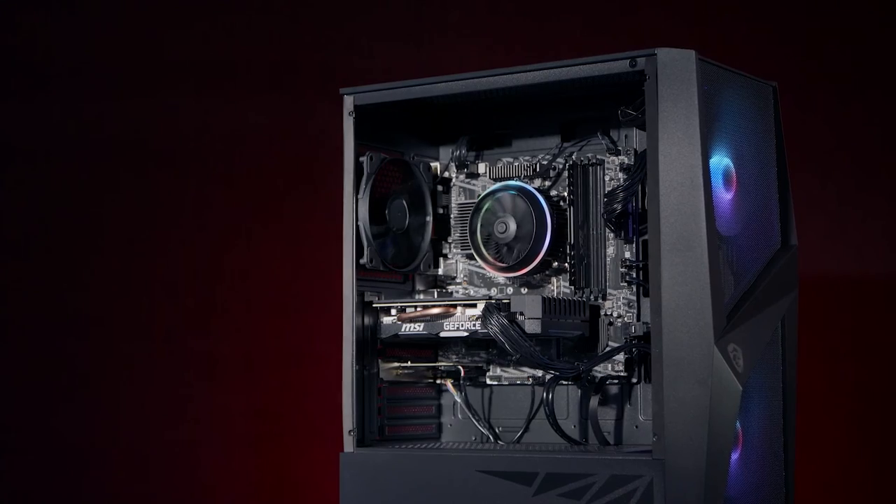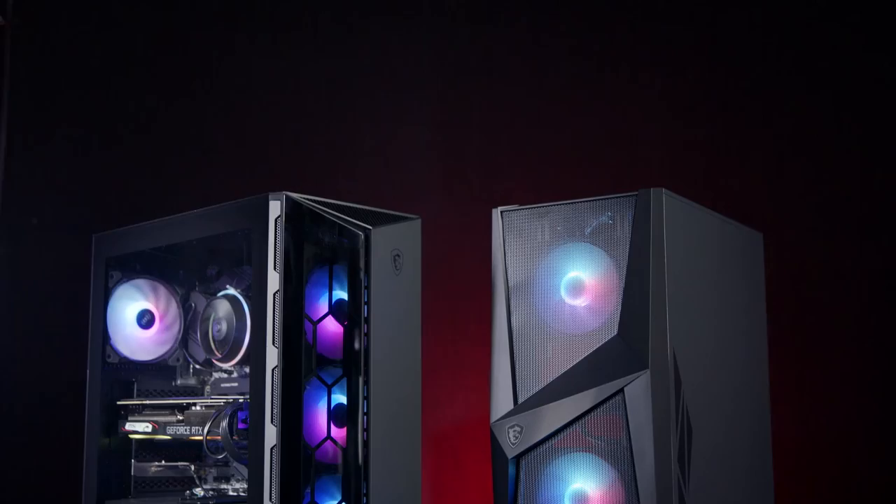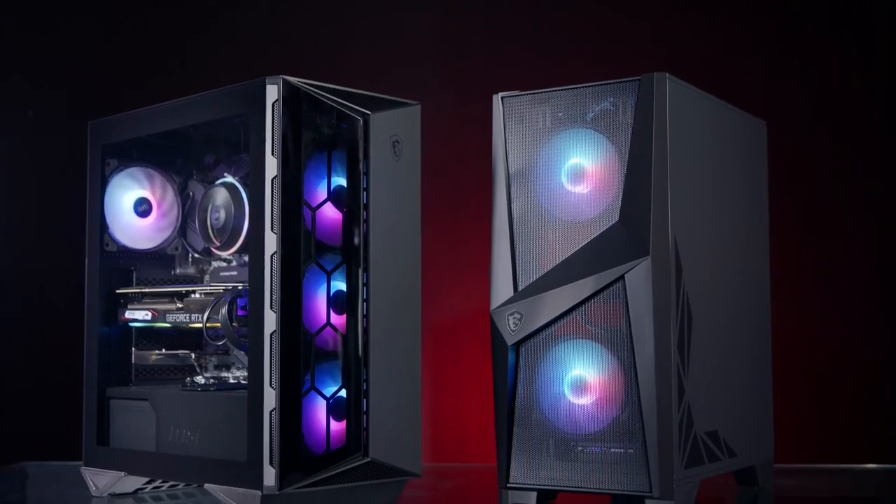And as a bonus, both systems are assembled in the USA. The Aegis RS and Codex R gaming PCs from MSI are available now.